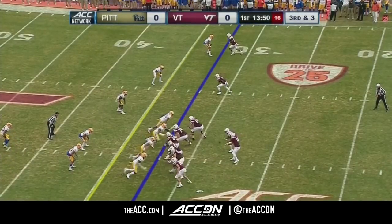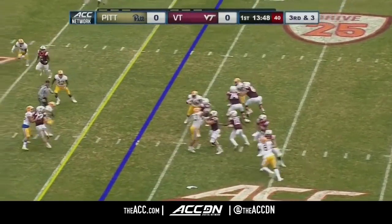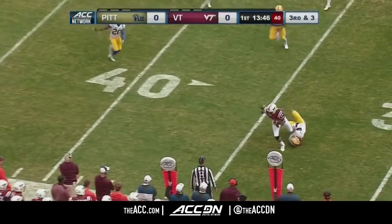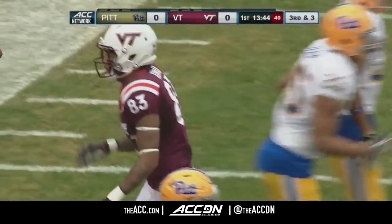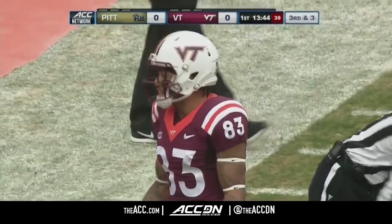Coming off a loss at Georgia Tech last Saturday afternoon. Jackson, quick throw, finds Eric Kuma, stretching for the first down marker and he's got it, just past the 35-yard line. First down for Georgia Tech.